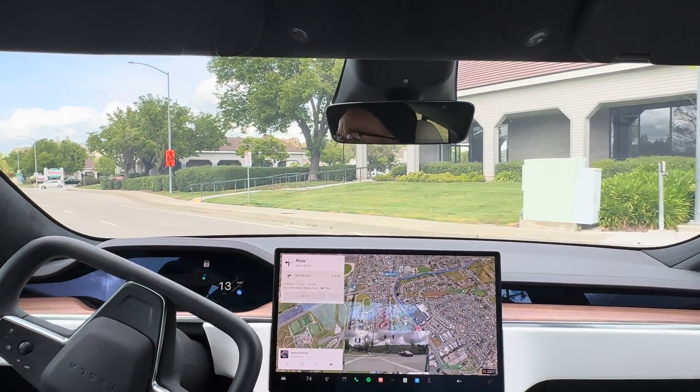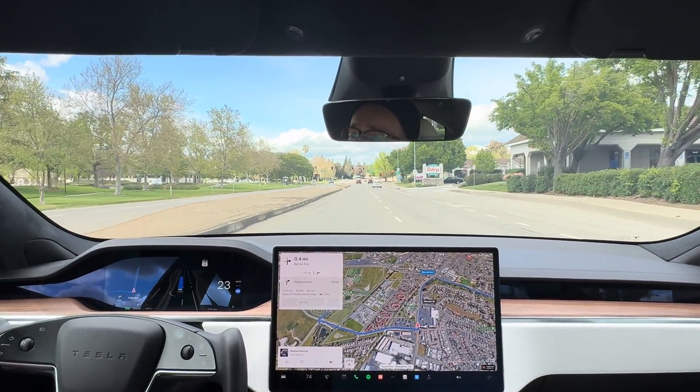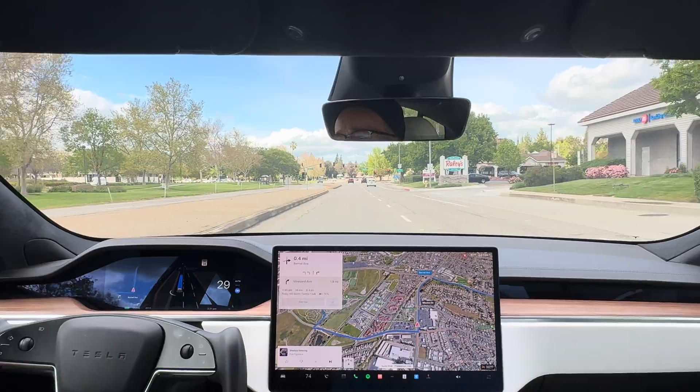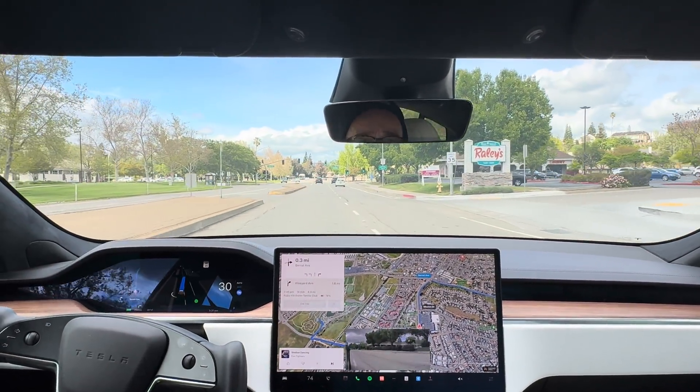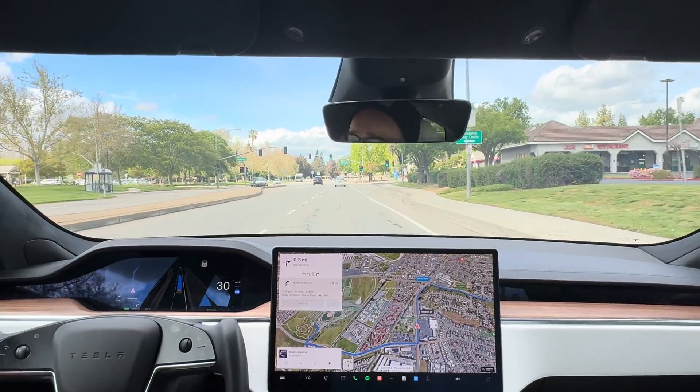We're going to be taking a kind of a tight left turn here. Did a good job — may have gone over in the right lane a little too much, but did a good job. Now we're getting in the right lane and going to go straight through this.